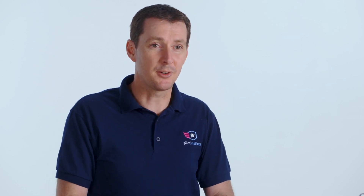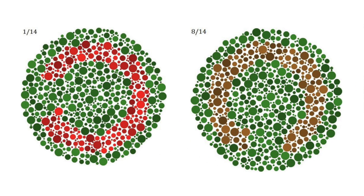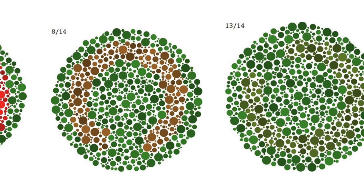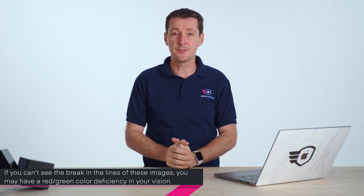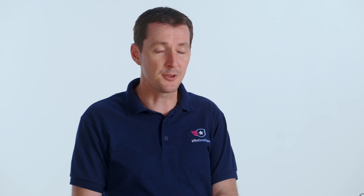One of our employees actually has these two types, and I'll show you some examples of what that looks like. The last subtype is when you can't tell at all between red and green. On some charts, especially on the eastern side of the country, there's going to be a lot of red and a lot of green, so it's going to be very difficult to figure out the difference. Let's do a quick test — can you see the gap in the lines? There's a break in one of these lines, and if you cannot see it, chances are you have some kind of red-green deficiency.